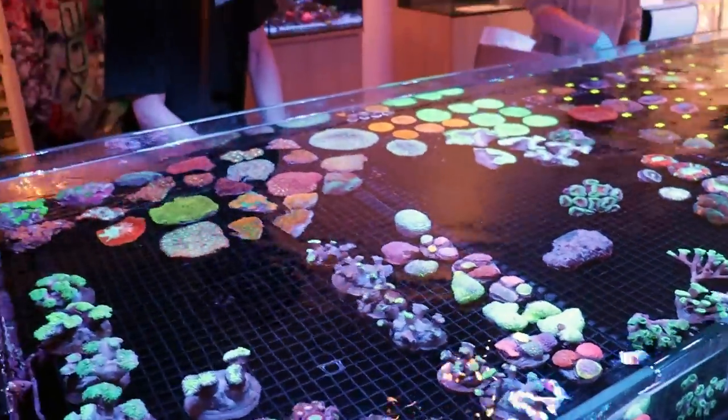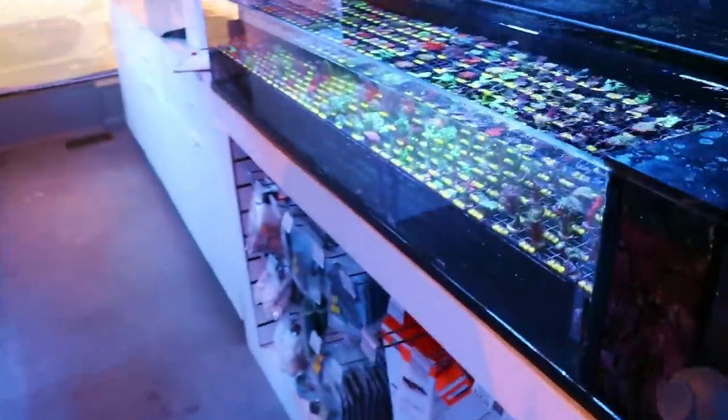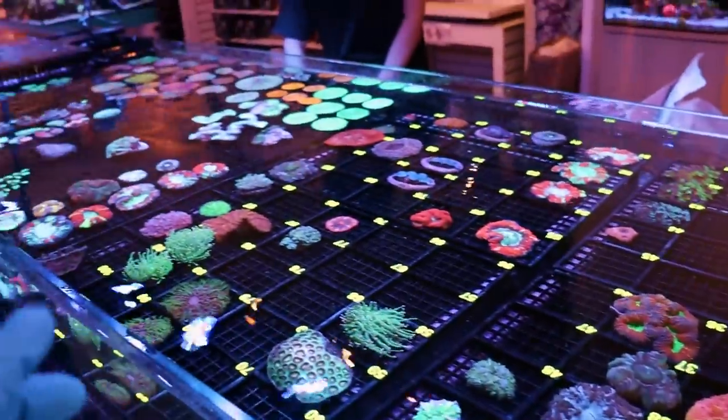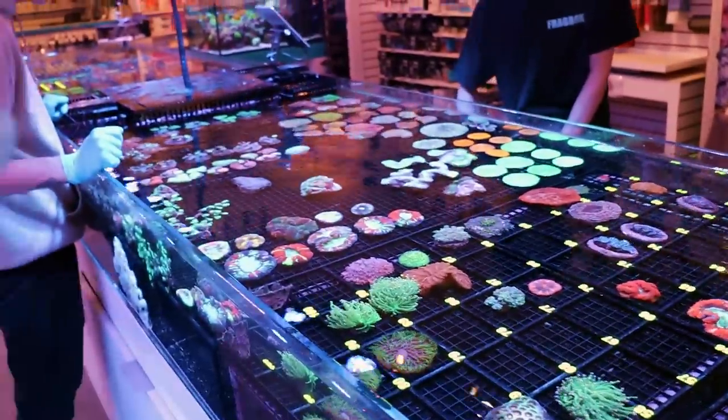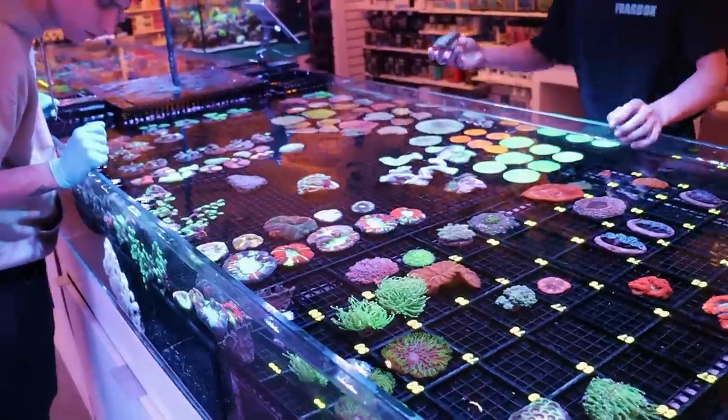So the same way we offer WYSIWYG, when you buy stuff online you can pick and choose based on numbers. This is a really good supplier — we have an Indo supplier who'll literally take the time to snap photos of all the corals. So everything here today I personally got to pick out without having to go all the way to Indonesia.